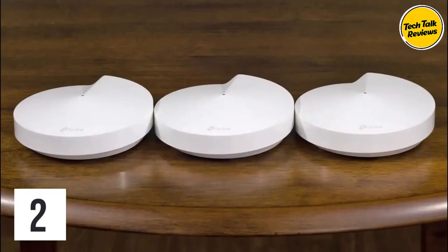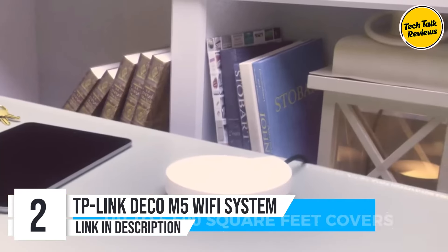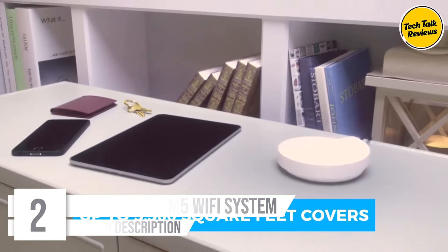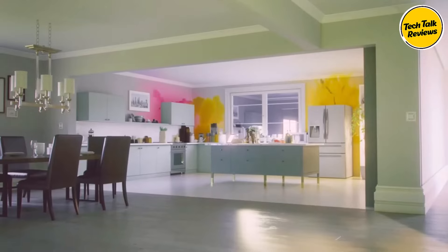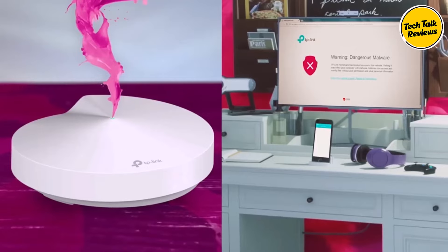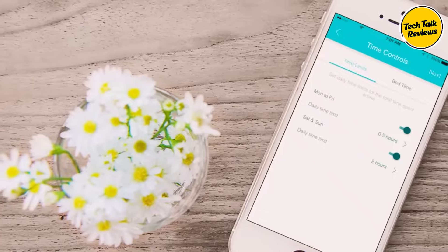Number 2: TP-Link Deco M5 Wi-Fi System. With three units working seamlessly together, the Deco M5 covers homes up to 5,500 square feet, ensuring no corner is left without a strong Wi-Fi signal. Experience seamless and stable Wi-Fi with a single network name and password, eliminating the hassle of multiple networks and passwords.